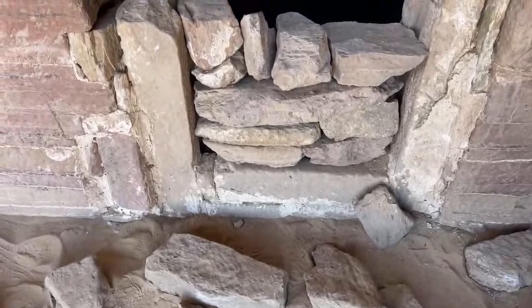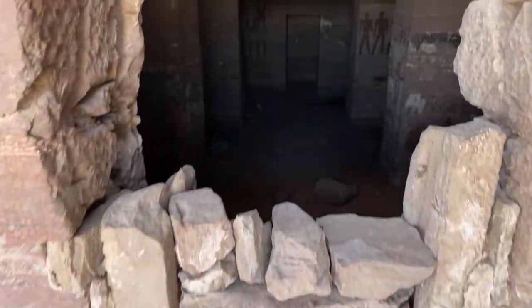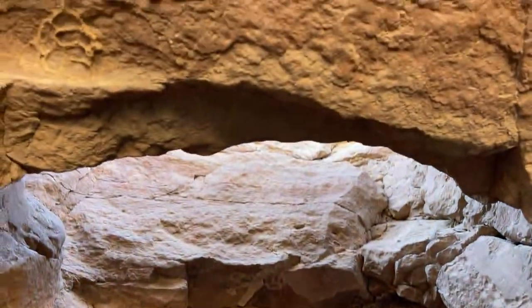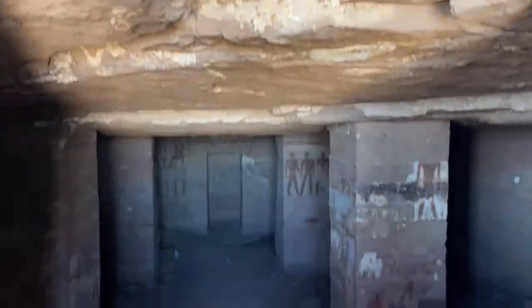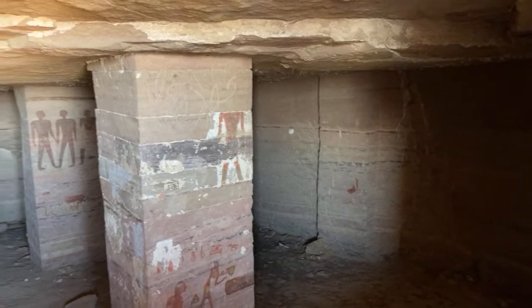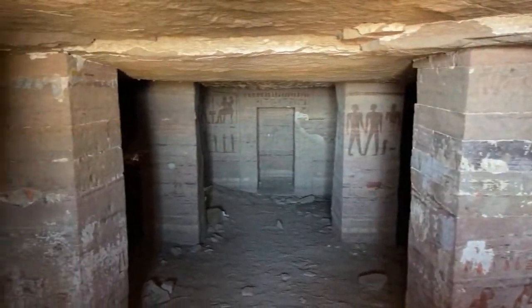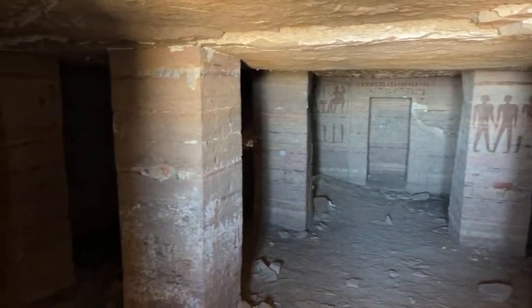They've got this one blocked off - you can see it looks like someone tried to break in or they're trying to rebuild it, and there's an opening up above. I'll just stick the camera in for a moment. That one doesn't go anywhere anyway - just a false door niche in the background.